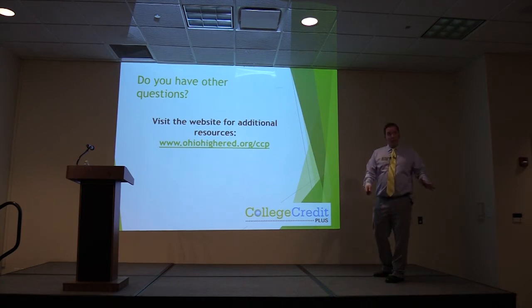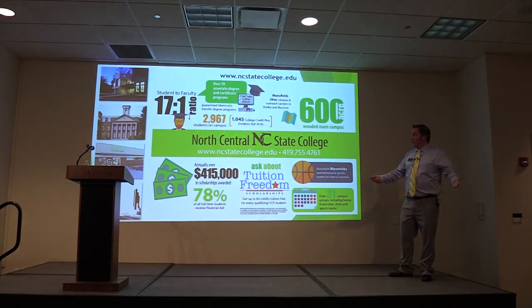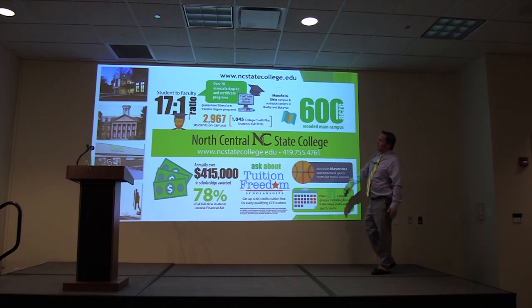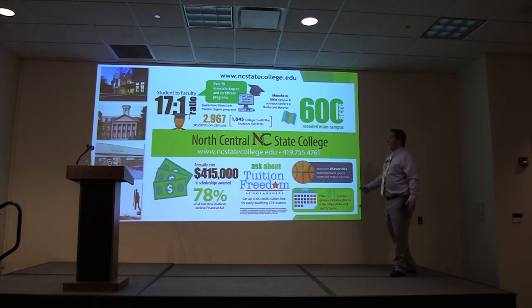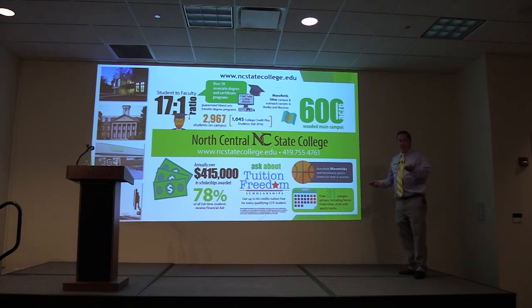Switching to North Central State to go over some specific things: North Central State has the Mansfield Mavericks, with students shared between OSU Mansfield and North Central State, some sports available, lots of scholarship opportunities, and a pretty campus. All of this information is available on the handout at the North Central table.